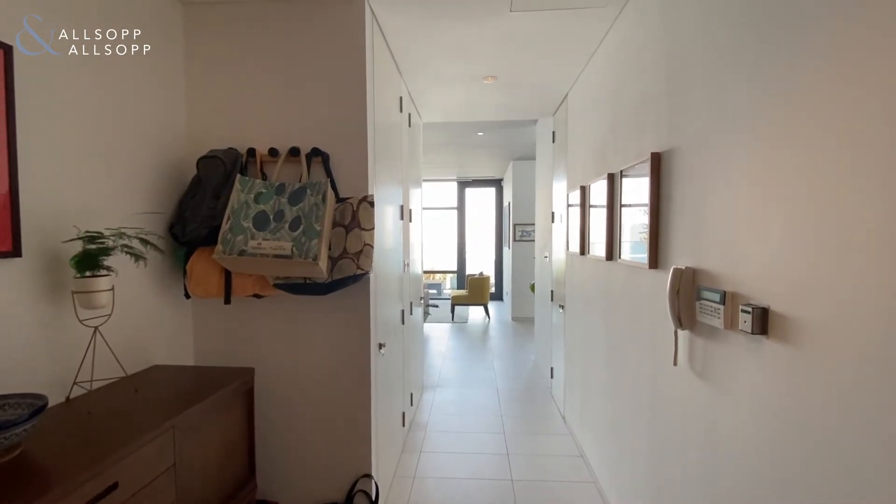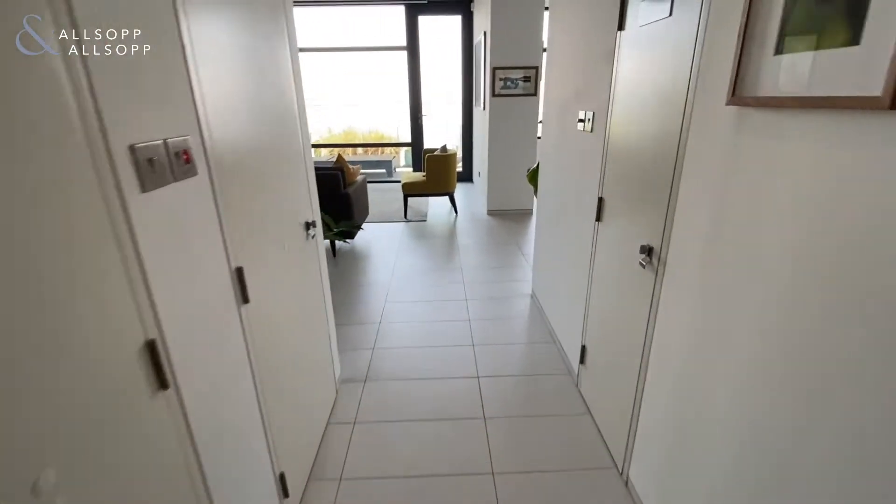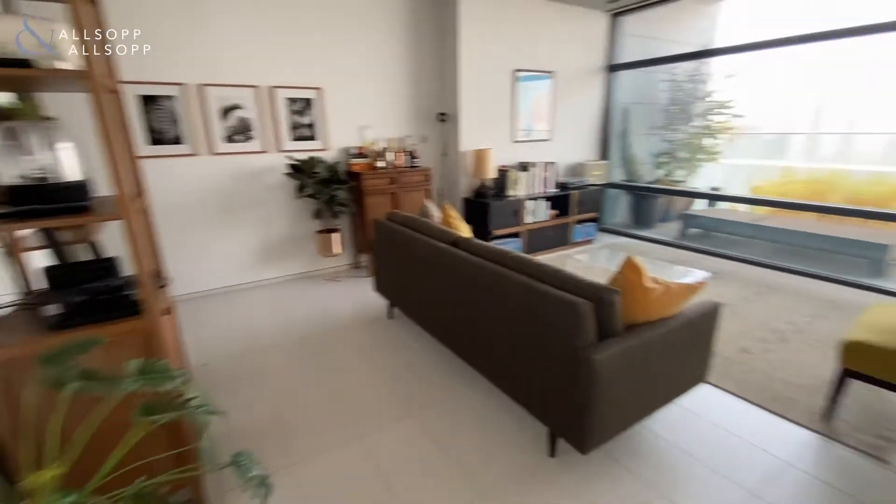This is Pierce from Allsop and Allsop, and I'm in a two-bedroom in Index Tower, the IFC. On entry, you come straight into the main living area.